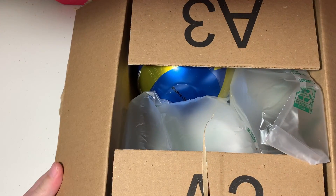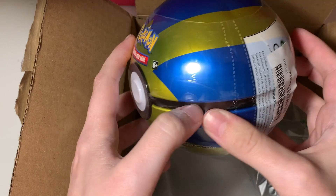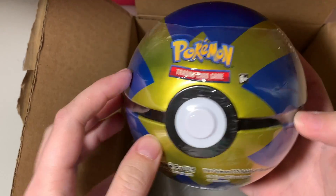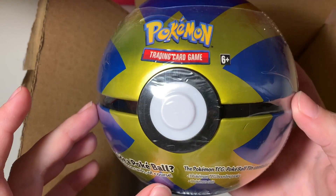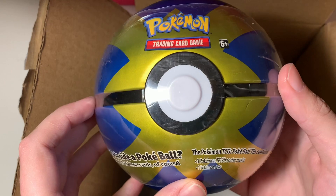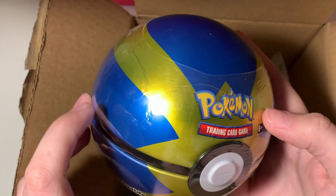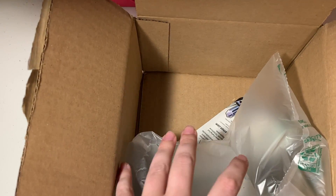All right, here's the box. I had no luck finding these Quick Balls in stores and I really wanted one. I had one of the regular Pokéballs, and literally two days after I ordered this off of the Pokemon Center, I found one at a Walmart. I was so disappointed. Oh man, it's got a dent in it — oh well.